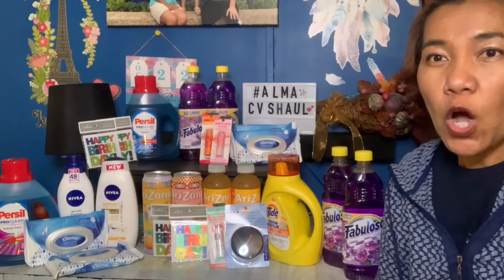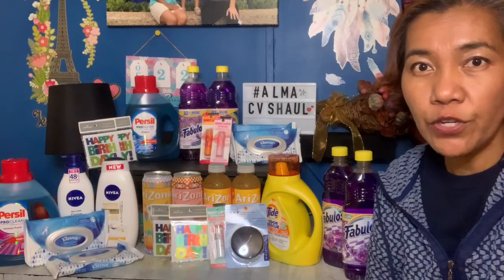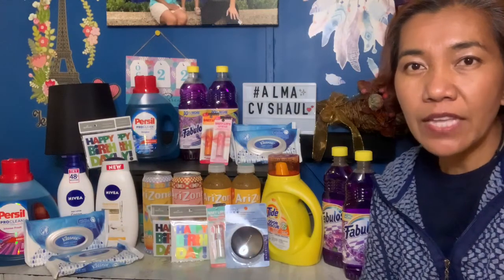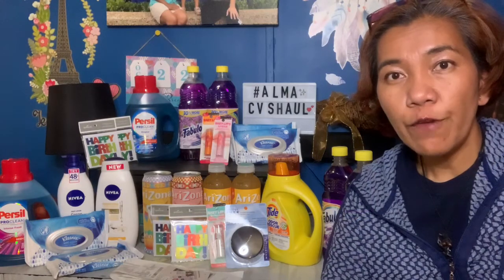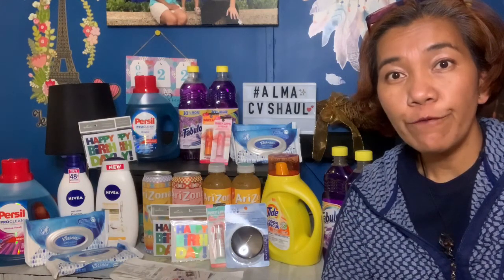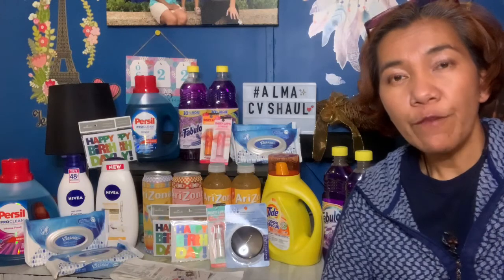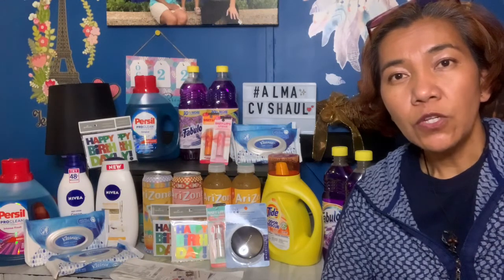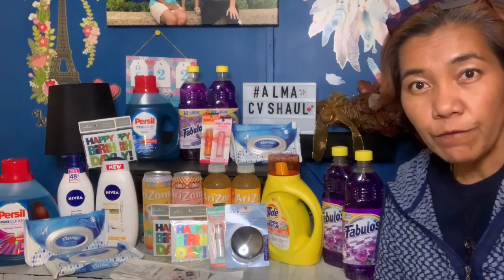For the Dove deal, buy two and get five dollars extra bucks. I had a four-dollar digital coupon for the body wash and a two-dollar coupon for the lotion. The lotion is eight dollars and 49 cents, and the body wash is seven dollars and 49 cents. I paid nine dollars and 98 cents total, and with the five-dollar extra bucks, the effective cost was only four dollars and 98 cents — about two dollars and 49 cents each.